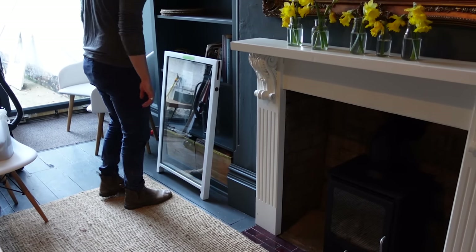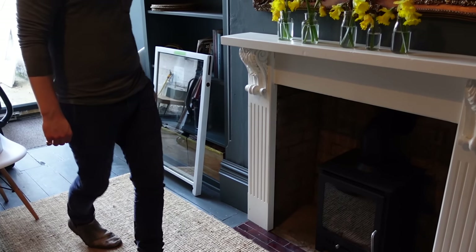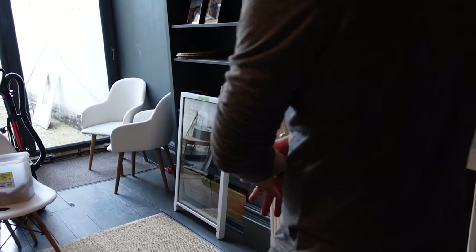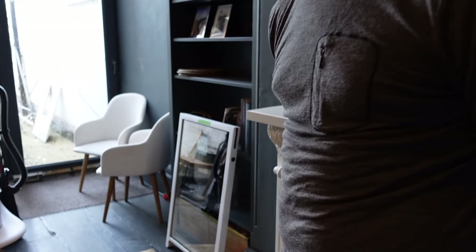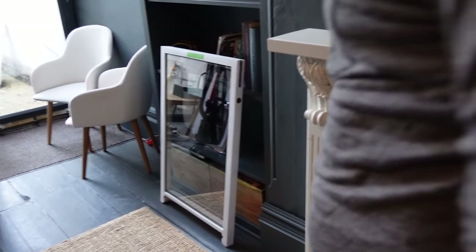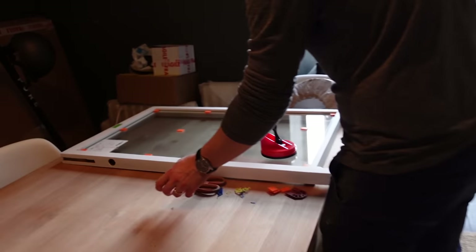It looks so shiny and beautiful. It does look really good, doesn't it? I can't wait for tomorrow. I feel like everybody watching this is going to be like, 'Okay yeah, it's a bit of glass.' It's a bit of glass — but it's a bit of a journey, okay?